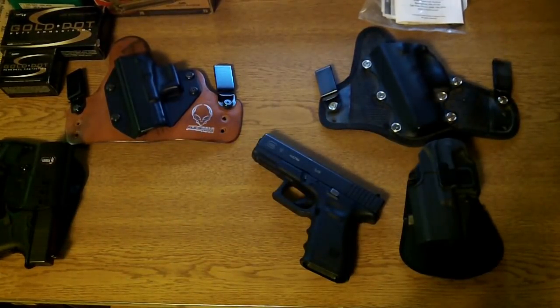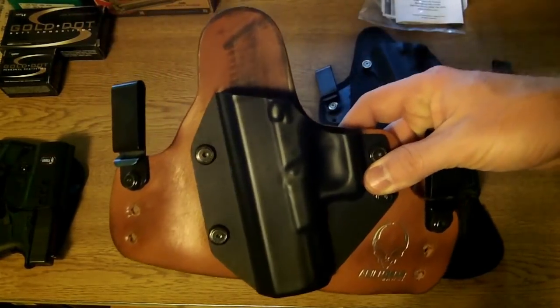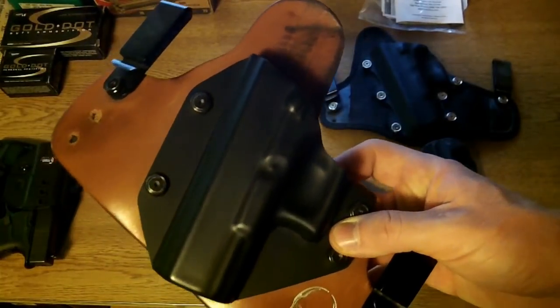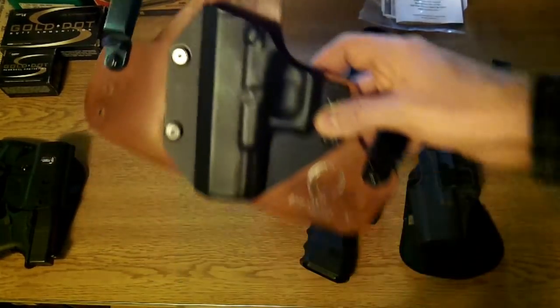On occasion in wintertime I do carry the Glock 19. I haven't yet this year but we also haven't had much cold weather. Once I'm wearing a Carhartt coat or something like that primarily all the time, I will switch to the Glock 19. This is an Alien Gear holster — originally I carried this with my LC9, but I have a Glock shell on it now. I have carried it a few times but this one really doesn't get carried anymore.